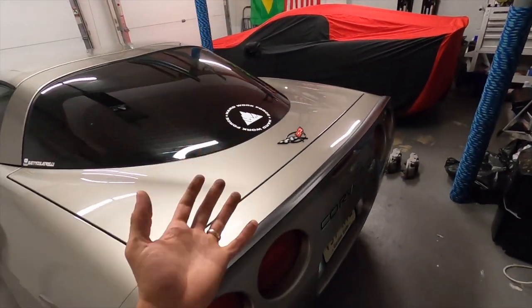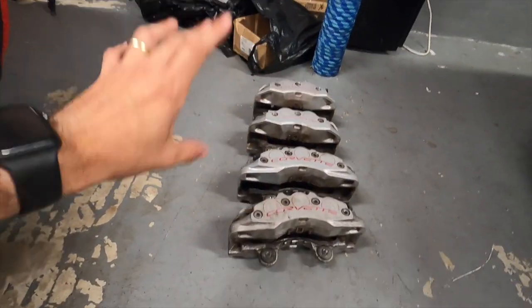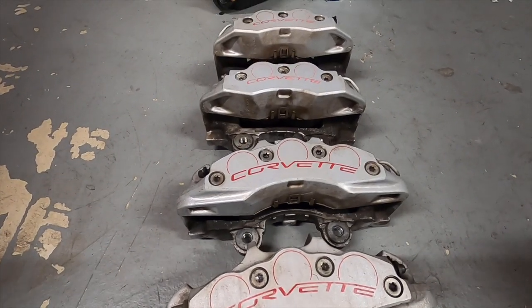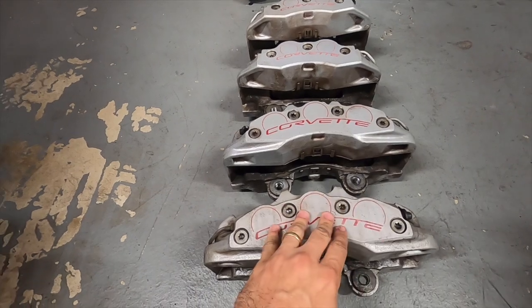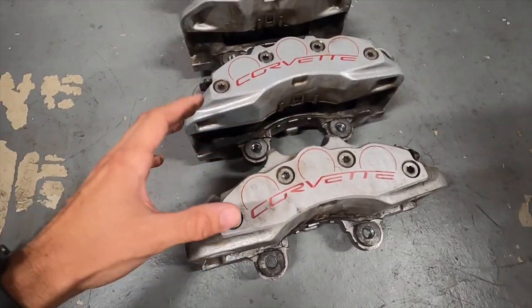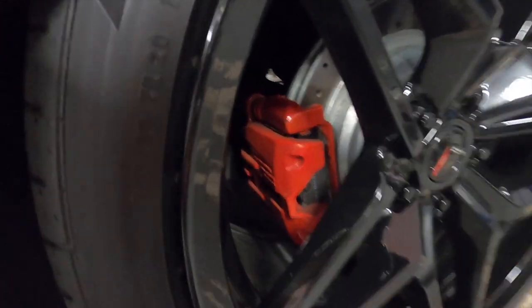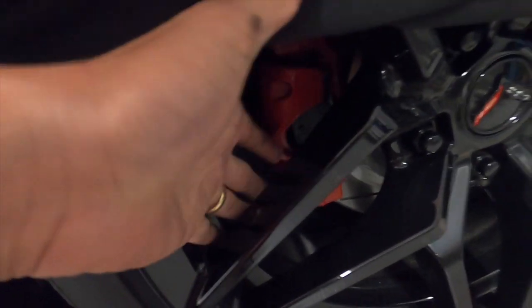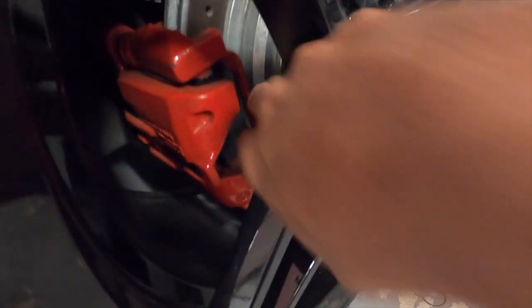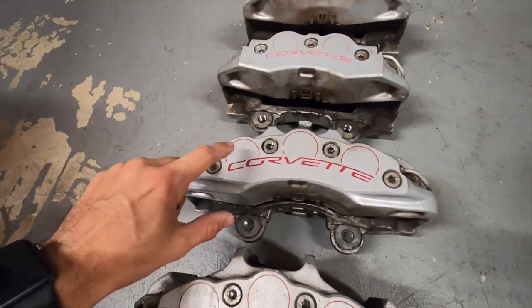The main reason I wanted to show you guys is I got the new calipers for the C6. Those are from a Grand Sport that had 10,000 miles on it — those are the fronts and those are the rears, and they are massive. I wish I had my stock one here to compare, but just to give you an idea, I have plenty of room. I think we're gonna fit.